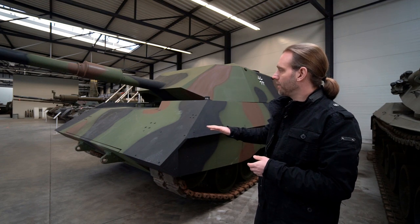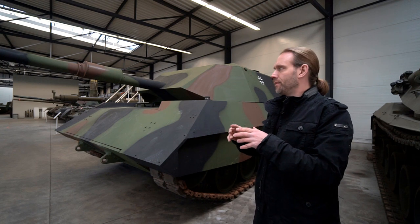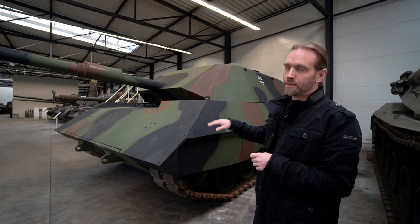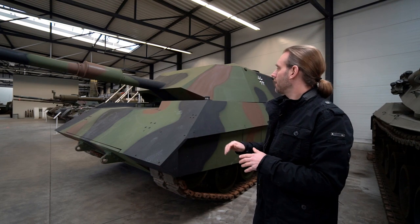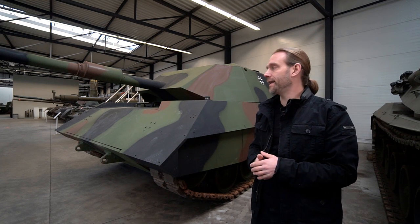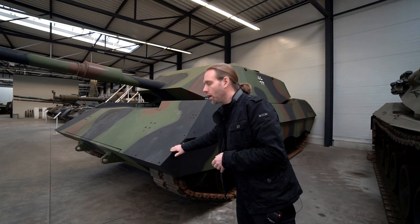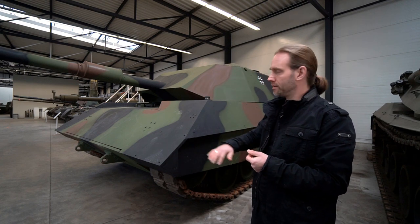On the one hand, you have the shape. There are no small parts, and there are as few gaps, corners, and surface details as possible — it is as smooth and wide as possible. This makes the tank not invisible to radar, but harder to recognize on a radar.